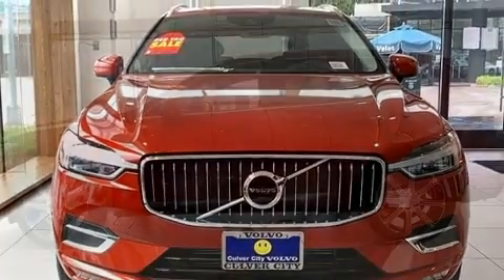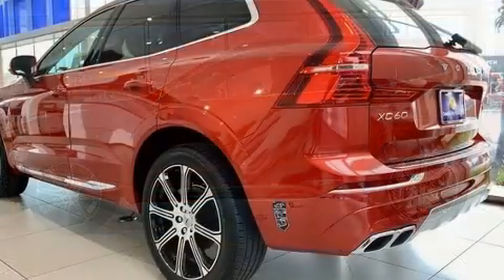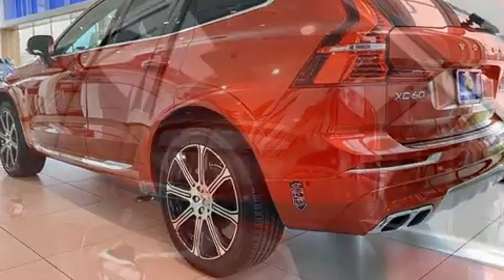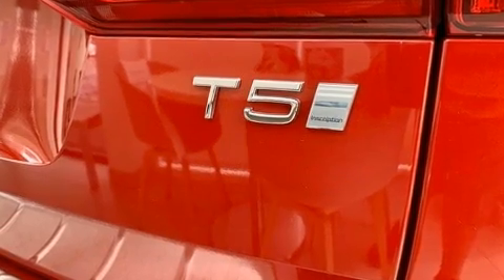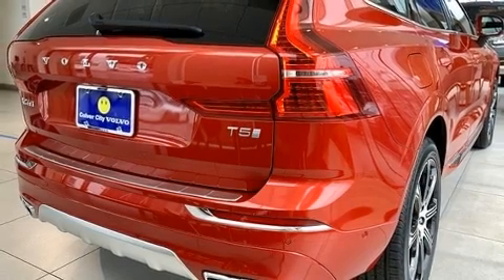A wealth of standard features mean that you no longer have to sacrifice. Like power windows, mirrors and seats, leather upholstery, an outside temperature display, heated seats, heated steering wheel, a power lift gate and seat memory. For drivers who enjoy the natural environment, a power moonroof allows an infusion of fresh air.